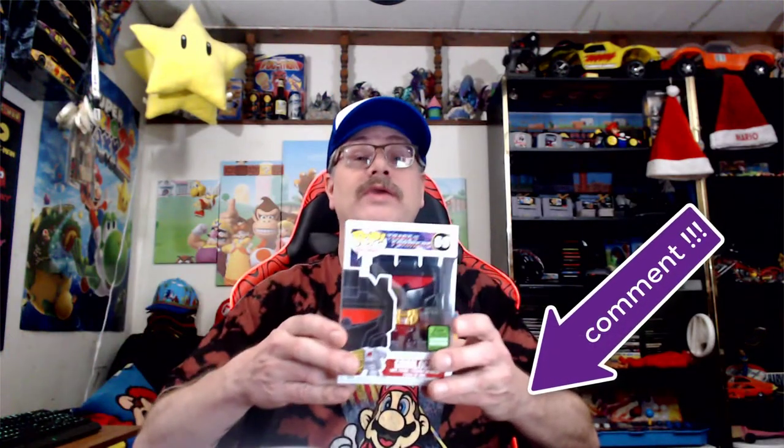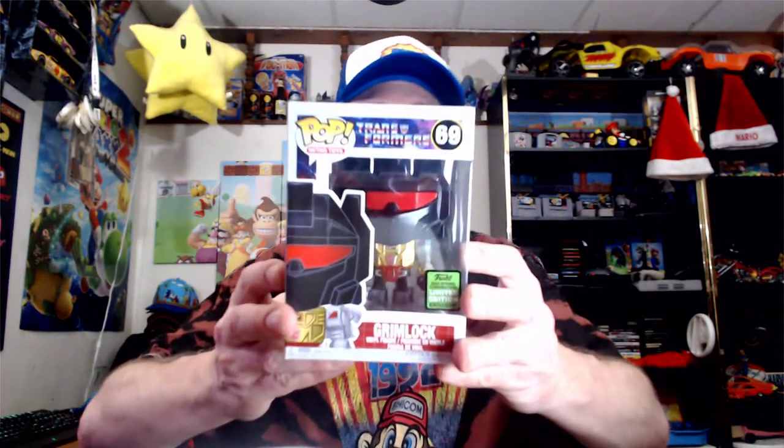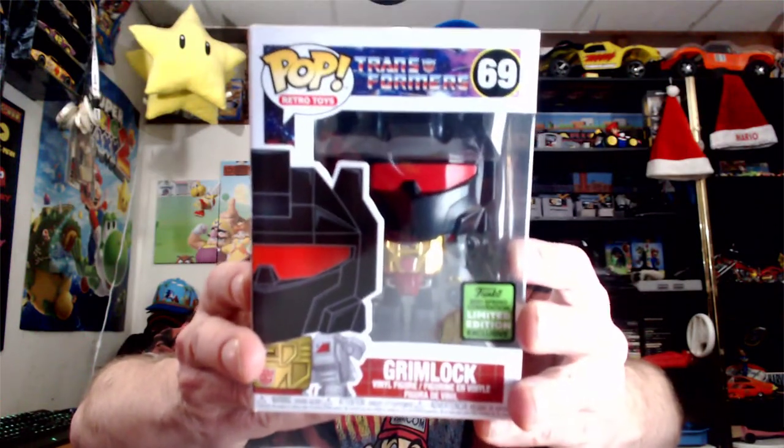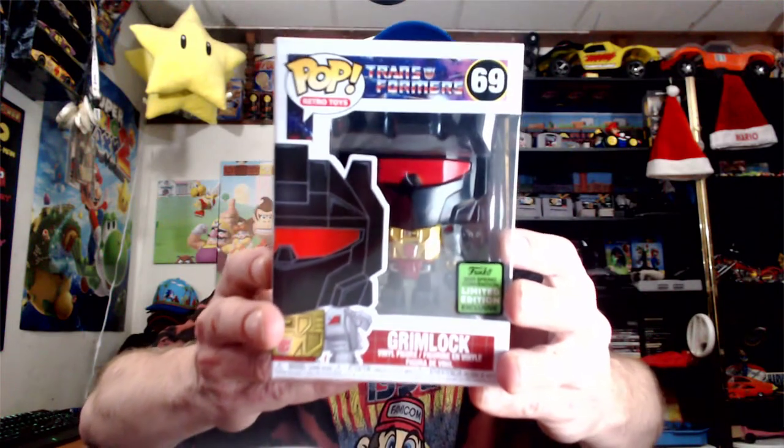Anyways, let's get on with the Funko Pop video. Are you ready? So the first Funko Pop we have is a Transformer — and this one is actually number 69. This is Grimlock! This is very awesome, and this is also a Funko 2021 Spring Limited Edition. Let me know down in the comment section if you guys actually have Grimlock.